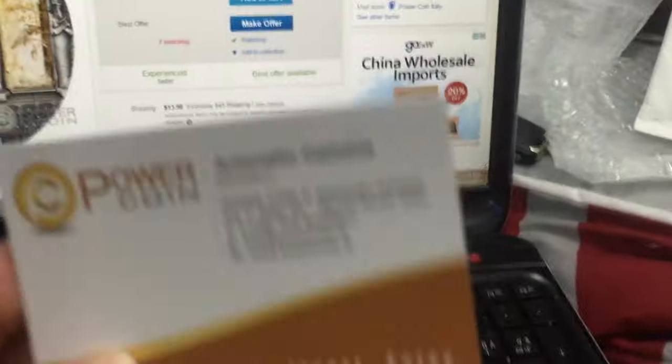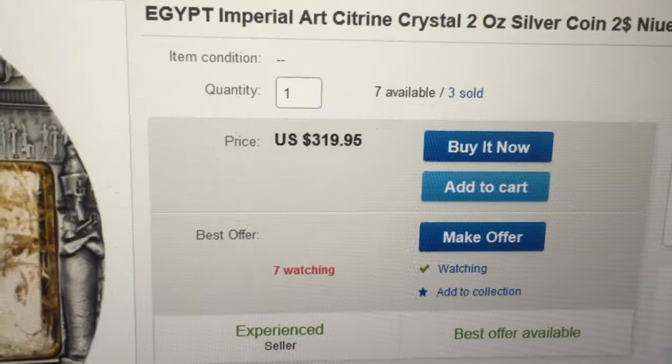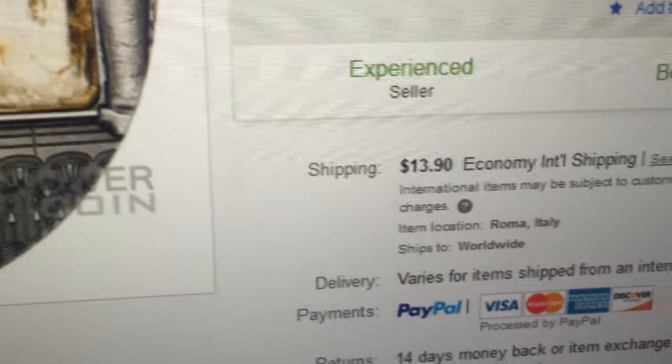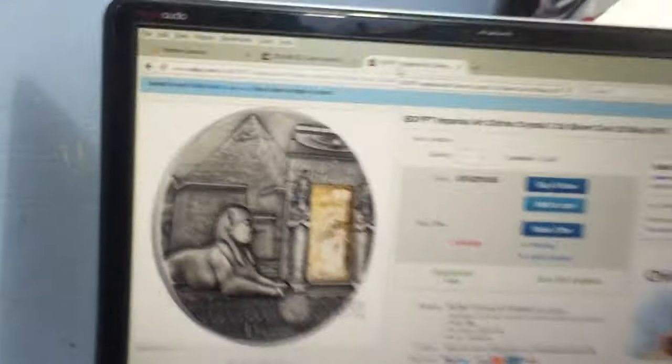I got this from Power Coin, of course. They gave me their card. They are very cheap — I love them because they sell coins cheaper than anyone else. So I got this one for $319, made an offer, and I think I got it for $300. Shipping is $13.90 economy. So this one is $300.